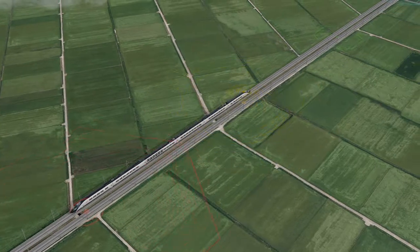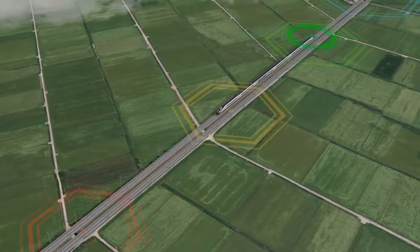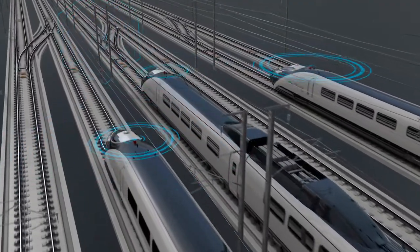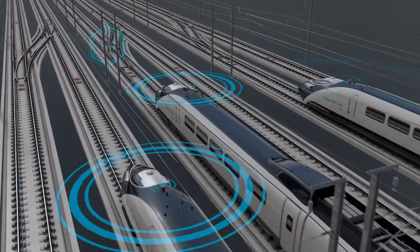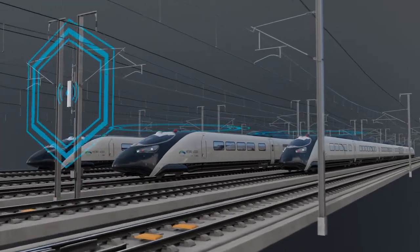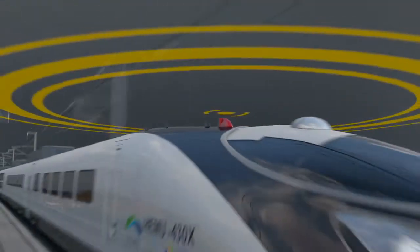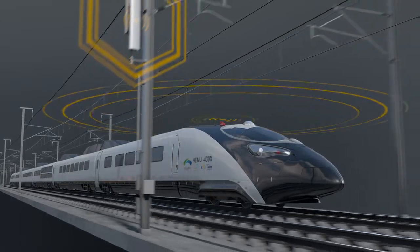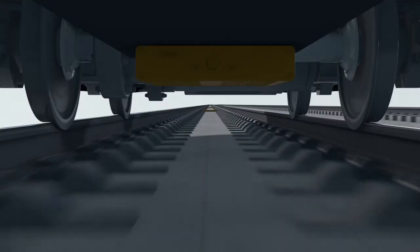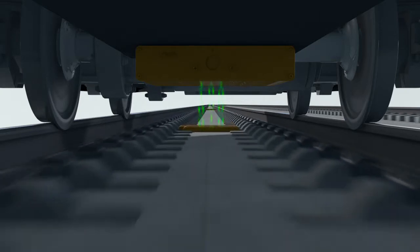The Train Control System is the core technology of next-generation high-speed railroads. The ETCS Level 2 system — the European High-Speed Railroad Train Control Technology — controls the train using radio communication with wayside and onboard ATP technology, which requires no wayside signal but uses fixed beacons which have a simple location display function.